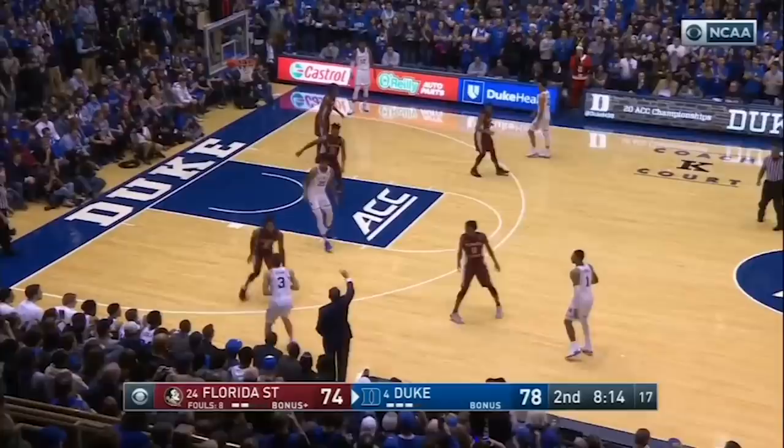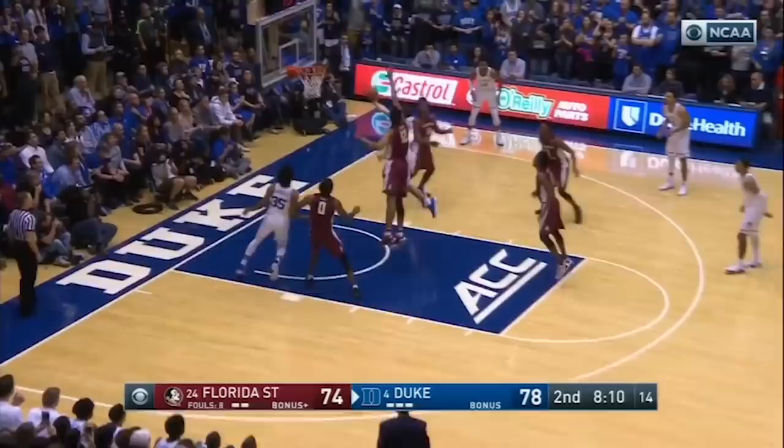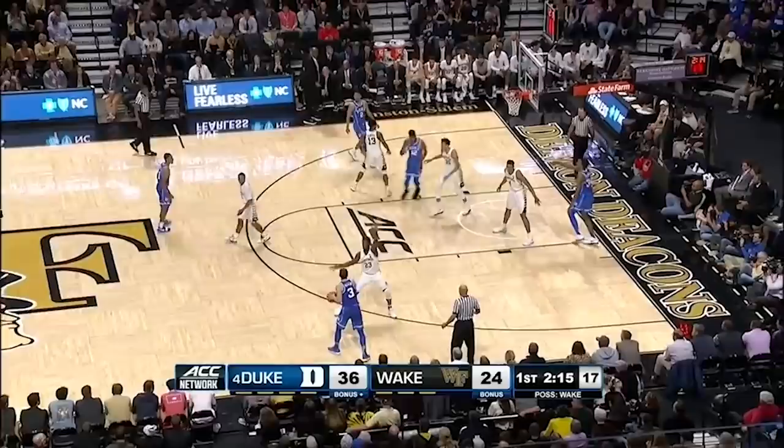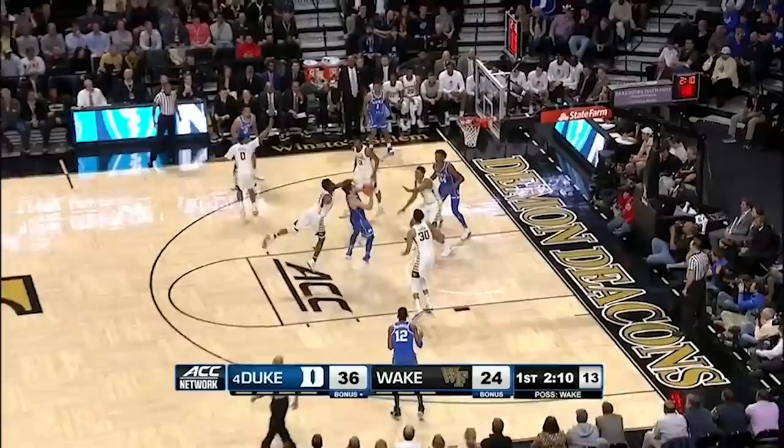Even when an athletic big man rotated over to pick him up on this drive, he extends his last step to give himself more space and uses an extended right-arm hook off the glass to avoid the block and get another two points. He didn't run a ton of pick-and-rolls as the ball handler, but here's clear evidence of his ability to drive to his off-hand, get into the lane and in front of his man, then absorb contact to the head and still finish the shot softly.